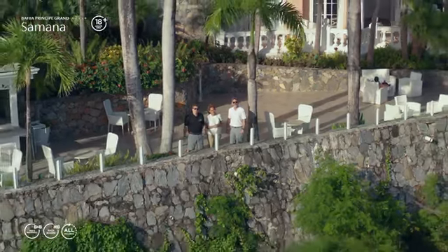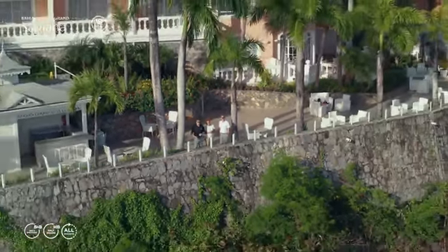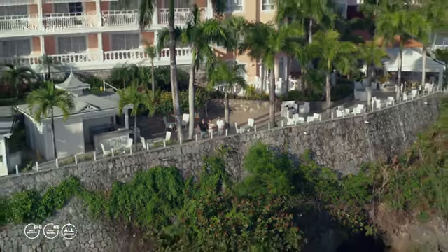We invite you to visit and enjoy beautiful Bahia Peninsula Grand Samaná on this amazing Samaná Bay.